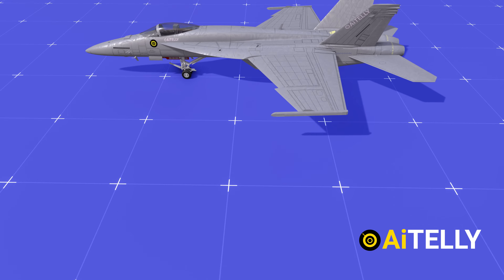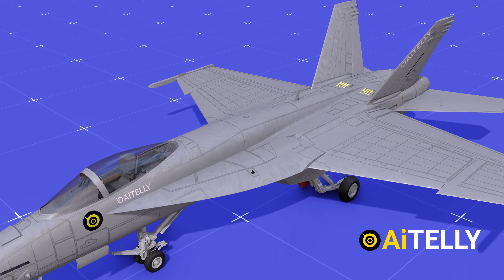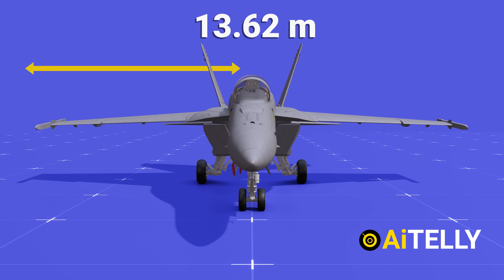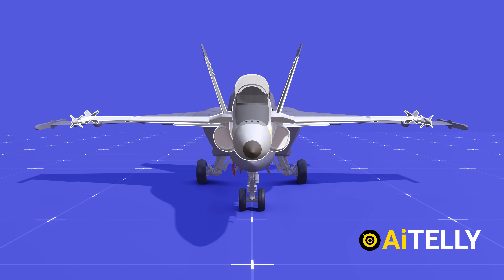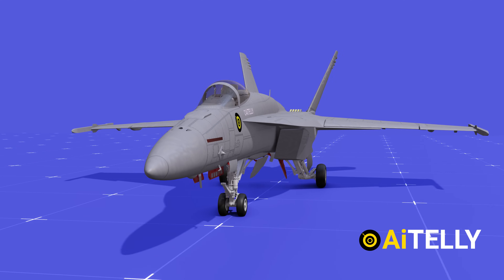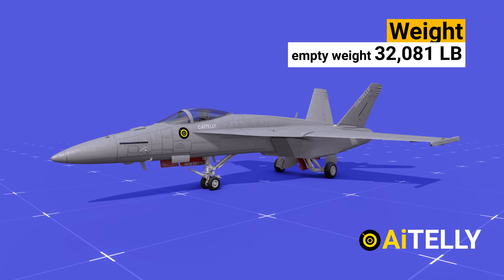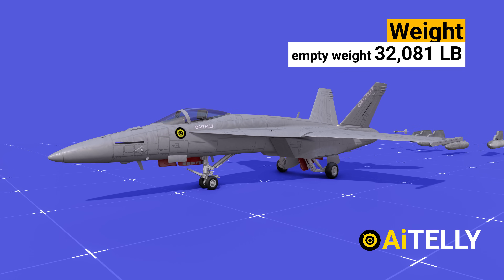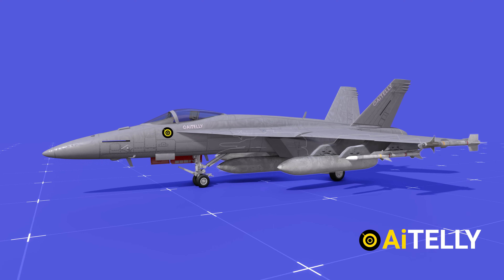The Super Hornet is a bigger jet, with a length of 18.31 meters, and its wingspan was increased to around 13.62 meters. This is much bigger compared to its predecessor, the Hornet, giving it a 20% increase in size and increasing its empty weight to a massive 32,081 lb or 14,552 kg. When equipped as a fighter, it has a gross weight of 47,000 lb or 21,320 kg.